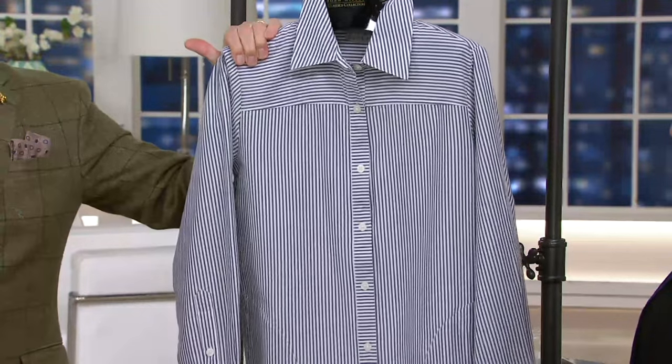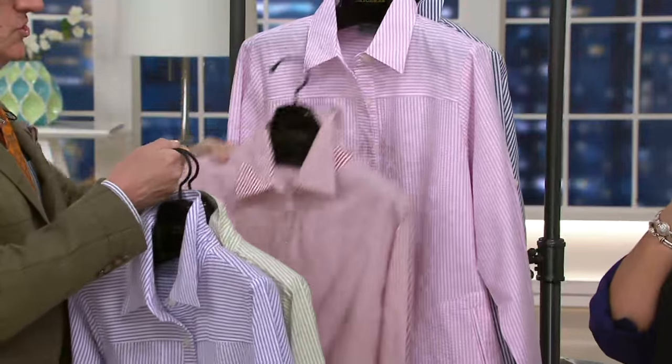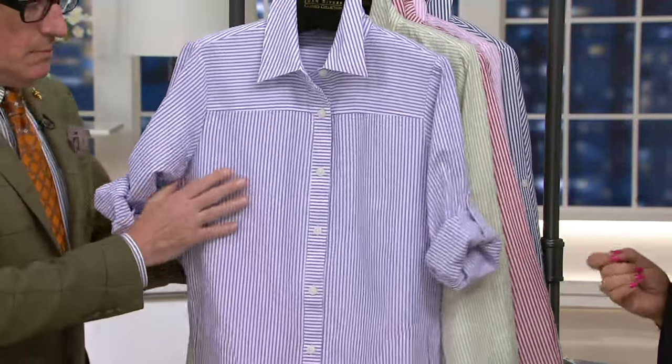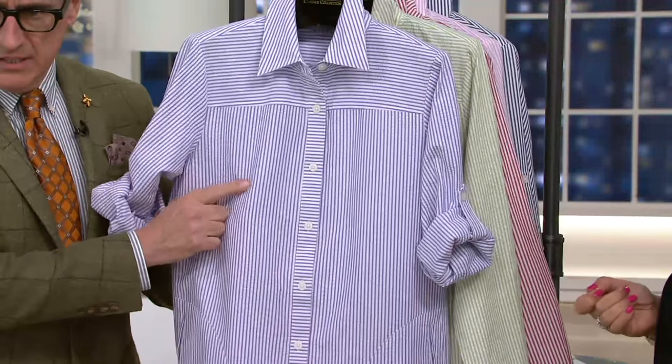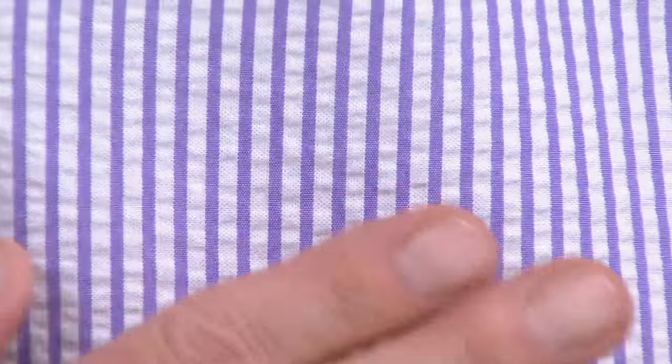The way it's woven is extraordinary — I'll show you, maybe we'll get a close-up on one of the colors. It's been around 100 years, this is not anything brand new. See how the color is sort of a flat weave, and then the white becomes almost like a pucker between. What that does is it lifts the fabric away from your skin. It's never going to lay flat against you — there's always going to be air circulating around. It's almost like a little science to the way the fabric is made.